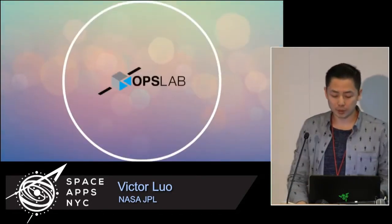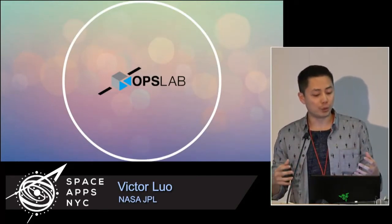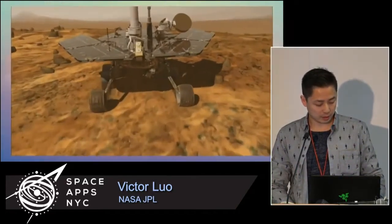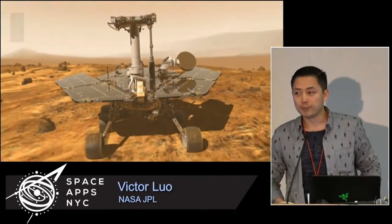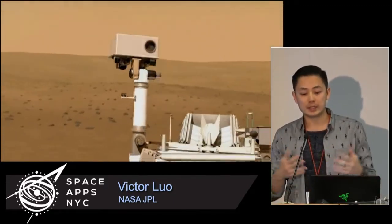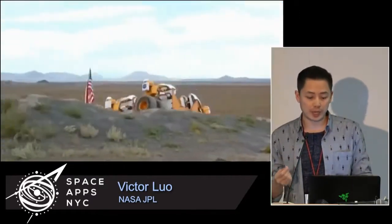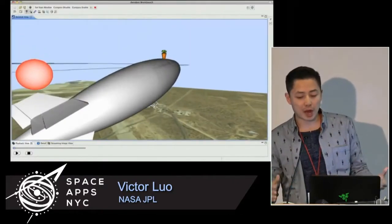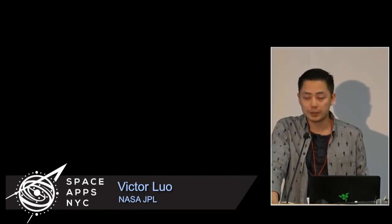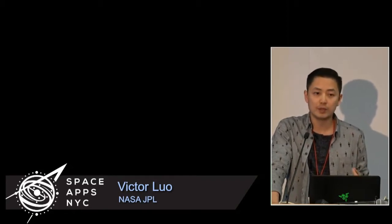A little bit of background. I work in the Ops Lab, basically a conglomerate of designers, developers, and artists who are keen on making things work more effectively. We've got robots roaming, robots flying, satellites, things on Mars, things we want to take to asteroids, to Mars, the Moon, and beyond. While it's exciting to work on these projects, it's also a huge challenge because these robots are so complex and so different — we have to come up with innovative ways to control them.